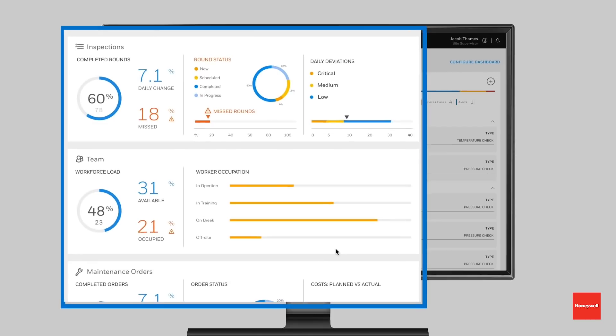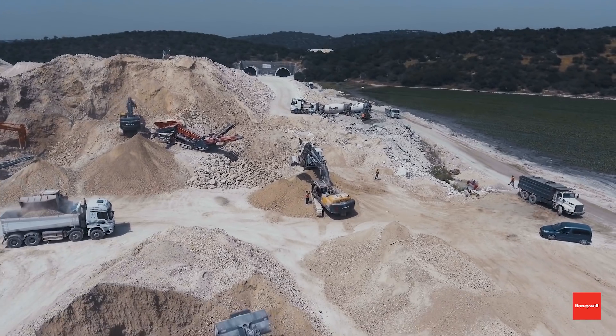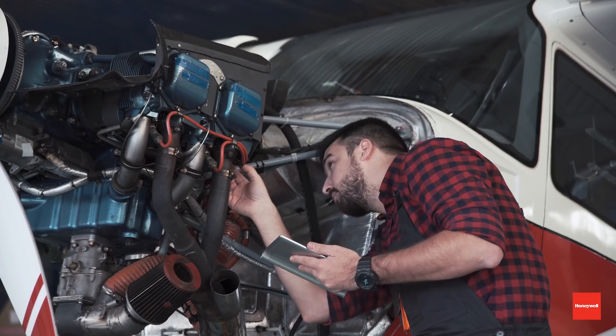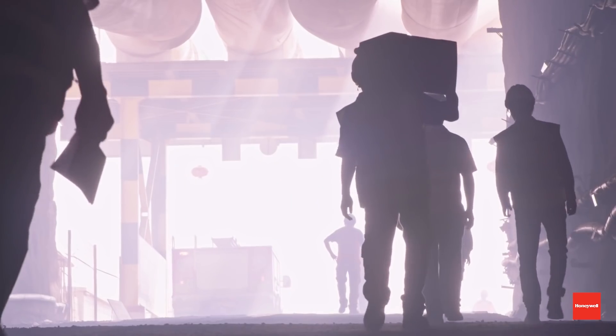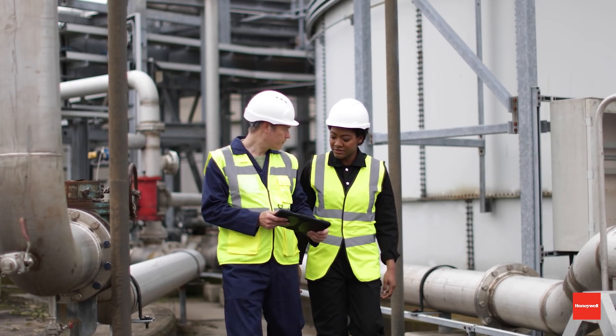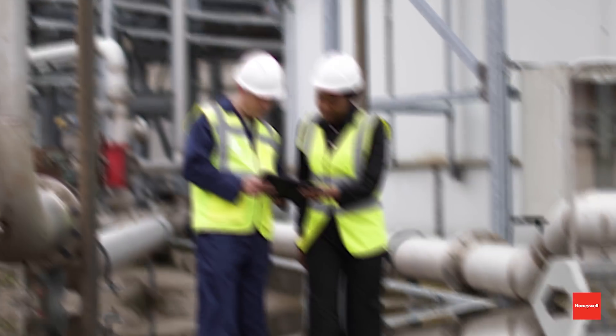Automating and streamlining processes is delivering real proven benefits: more operational efficiency, greater productivity, safety for workers, enhanced compliance, reduced costs, and better worker satisfaction and ultimately retention. It's happening now. Call it the next industrial revolution, and Honeywell is helping to make it happen.